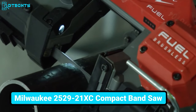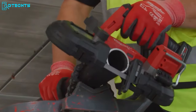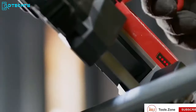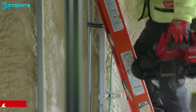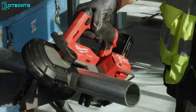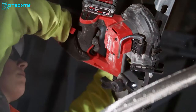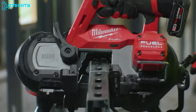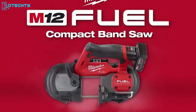Let's explore the Milwaukee 2529-21XC, the lightest band saw in a compact size, providing one-handed use facilities. This compact band saw features a PowerState brushless motor and constant power technology for the fastest cutting with a capacity of 2.5 by 2.5 inches. Weighing only 6 pounds, this compact band saw offers integrated blade covers for one-handed use and a larger capacity than others. The variable speed trigger allows speed control for individual applications, and the pre-built rafter hook ensures easy storage. Equipped with Jobsite Armor technology, the band saw kit ensures better protection from drops and debris.